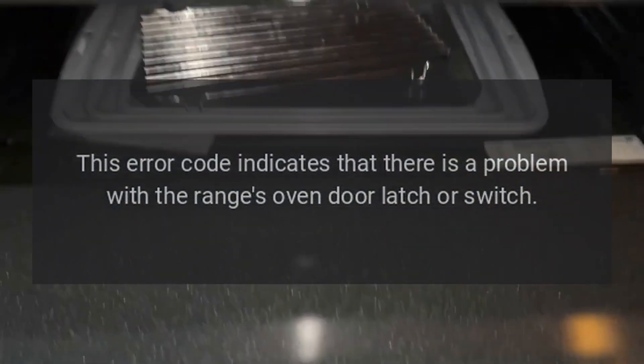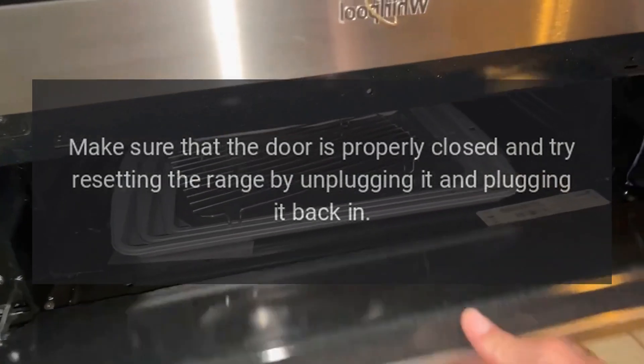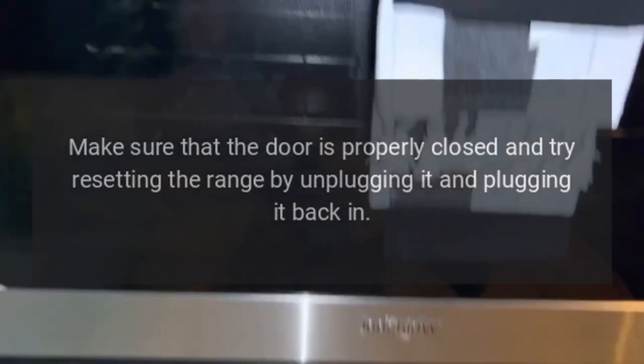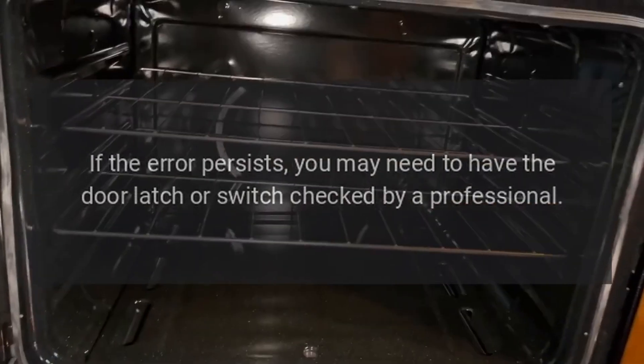F3: This error code indicates that there is a problem with the range's oven door latch or switch. Make sure that the door is properly closed and try resetting the range by unplugging it and plugging it back in. If the error persists, you may need to have the door latch or switch checked by a professional.